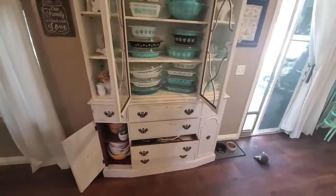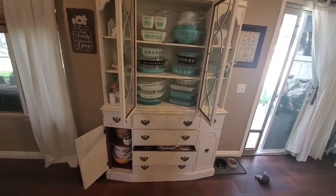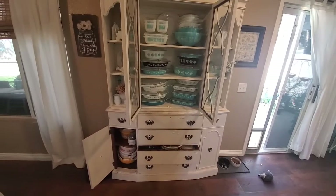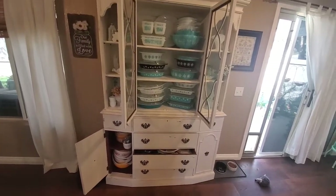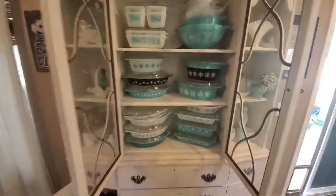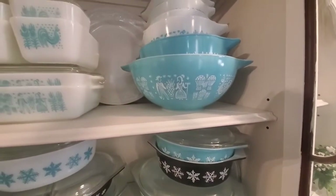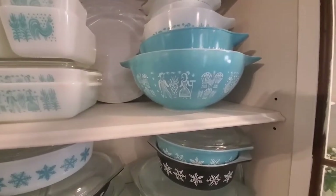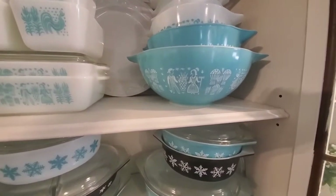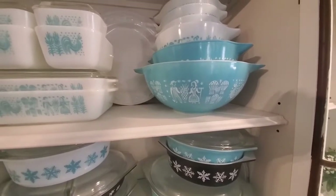I have been collecting Pyrex for probably about 15 years. And if I'm honest, I can't quite remember what got me started. Teal is my favorite color, so I'm assuming if I take myself back, I probably came across one of the butter print pieces — this particular design in this particular color — and thought, oh my goodness, I love this and I want it. Back 15 years ago, Pyrex was expensive and collectible, but now it's gotten pretty wacky out there.